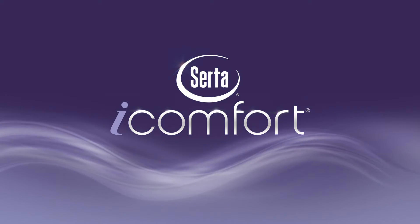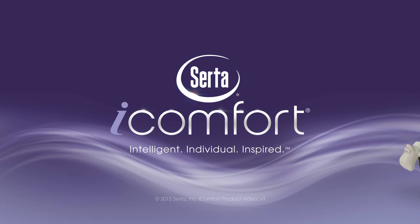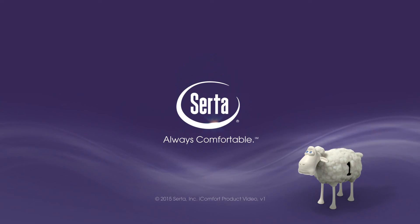The Serta iComfort Sleep System. Intelligent. Individual. Inspired. Only from Serta. Always Comfortable.